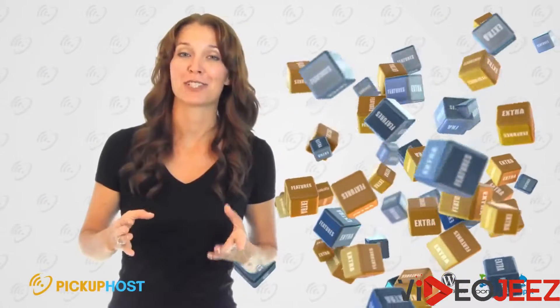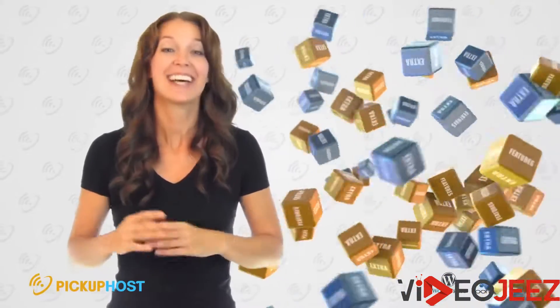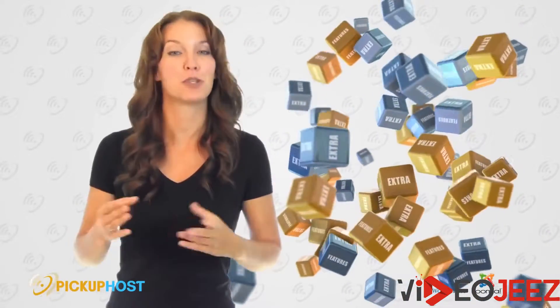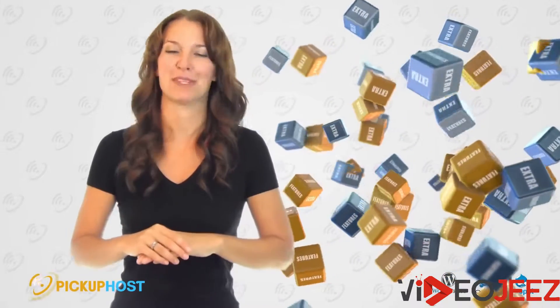Extra Features. Vouchers — many companies can provide you with advertising vouchers for AdWords and Facebook. Don't miss that. Site Transfer — when you are migrating your website from one hosting to another, ask your new hosting provider to transfer it for you. They will gladly help you with this process.